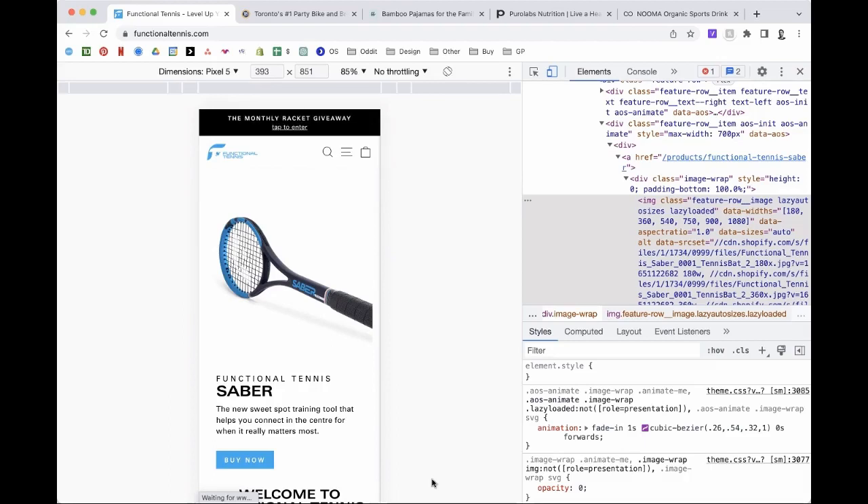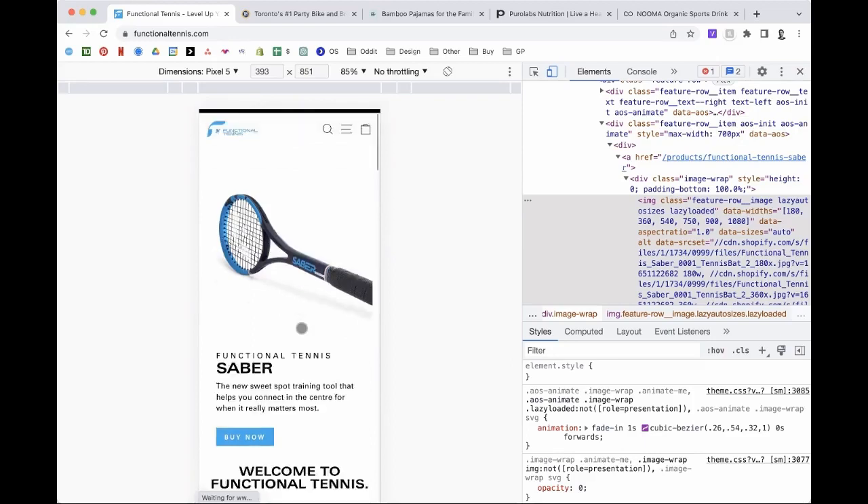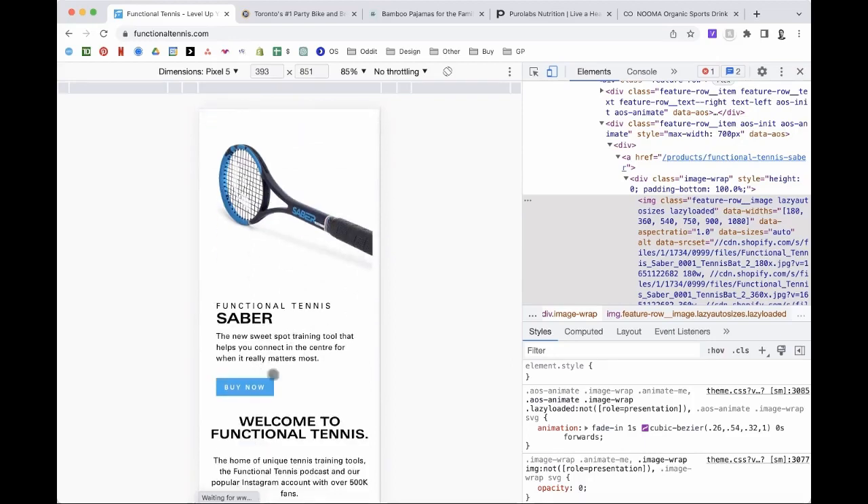The headline 'The New Sweet Spot Training Tool' — that's an amazing headline that's going to draw people in. Make that your headline. Maybe the word 'Saber' isn't even in here — maybe it's just on the button. Maybe the button is wider and says 'Buy the Saber' or 'Buy the Sweet Spot Training Tool.' That's where the product title goes. The main point is: create that hierarchy of information. The benefits of being a sweet spot training tool — that's probably your headline.